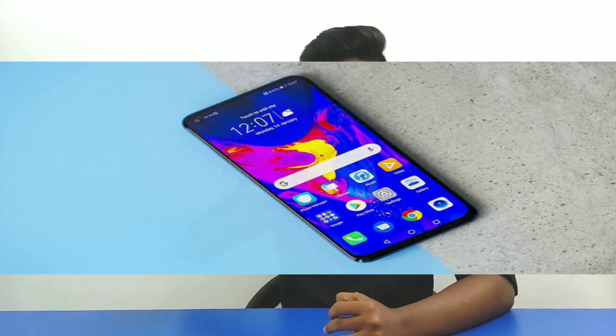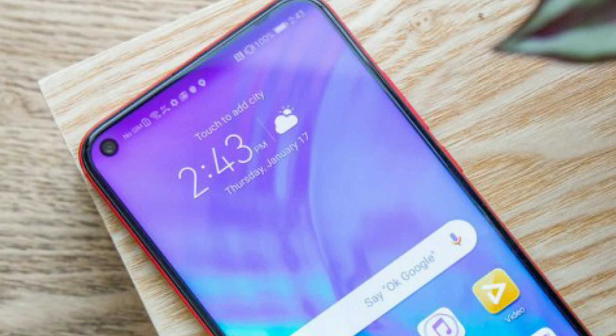It is confirmed that this is the new leak. For the internal support, we can see this phone. The display on the Honor 20 Pro is a punch-hole display. It has a Full HD Plus resolution and it has been 6.5 inches in size.